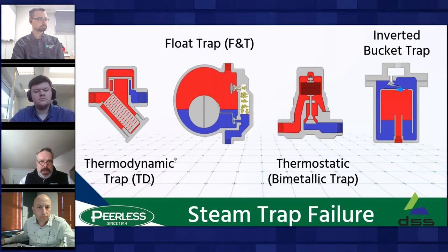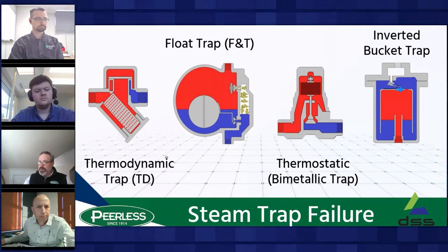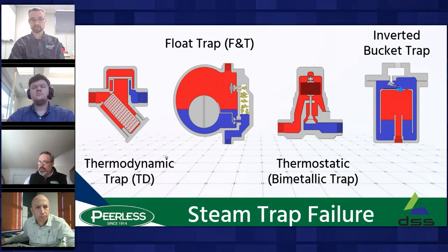Michel, before going to Venturi-style traps, what would you say was the correlation between your plant's energy consumption and steam trap maintenance? We didn't have any preventative maintenance program, so I would assume our efficiency wasn't as high as it could have been had we had a preventive maintenance program in place.